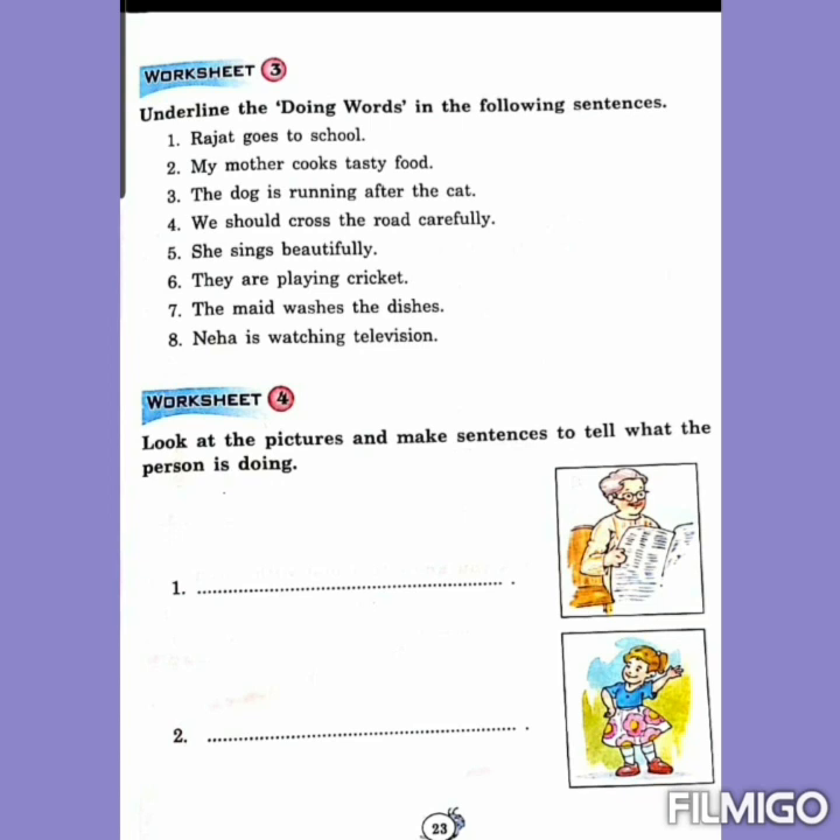Number 2: My mother cooks tasty food. In this sentence, underline the word cooks because this is a doing word. Number 3: The dog is running after the cat. In this sentence, running is an action word or a doing word — underline it. Number 4: We should cross the road carefully. In this sentence, cross is the action word or doing word — quickly underline this word.